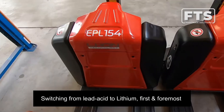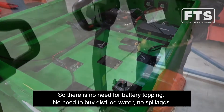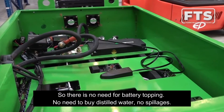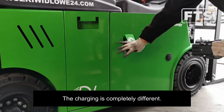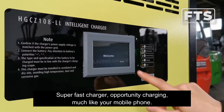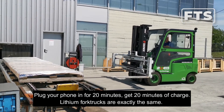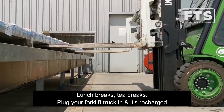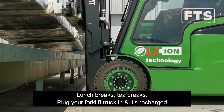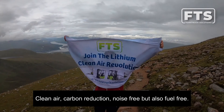Switching from lead acid to lithium: first and foremost, a lithium battery is a sealed unit, so there's no need for battery topping, you don't need to buy distilled water, and there's no risk of spillages. The charging is completely different — you've got super fast charges, you can opportunity charge just like with your mobile phone. Plug it in for 20 minutes and get 20 minutes of charge. Lunch breaks, tea breaks — plug your forklift truck in and it's recharged.